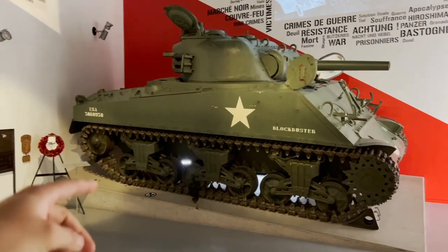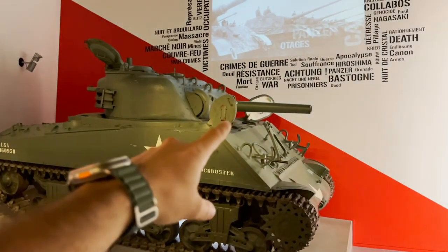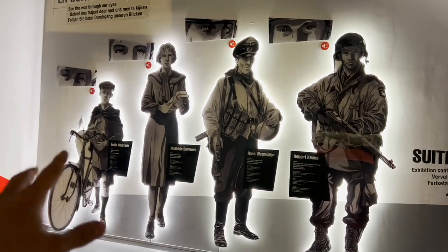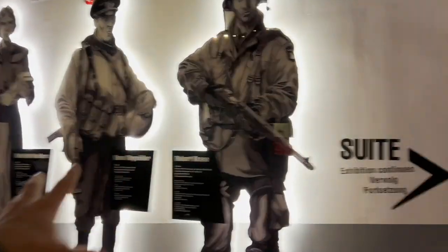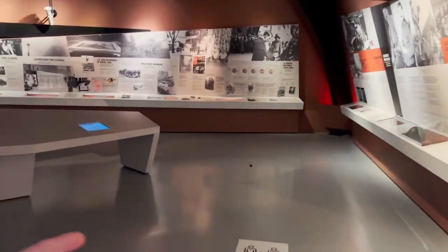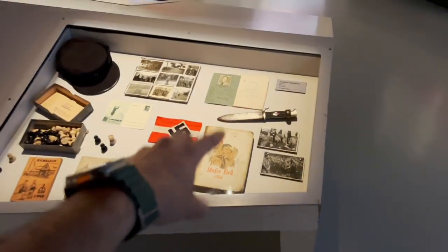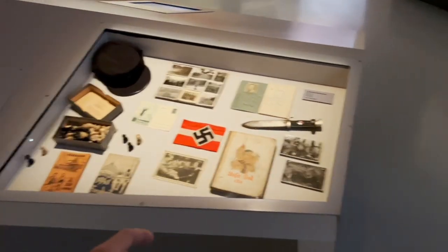The exhibition starts here and we can see an M4 Sherman with a 105mm gun. Here we can see the four main characters of this museum. I don't want to spoil the stories the museum will share in its multimedia section, because it's very interesting. But I'll focus mostly on the items in the museum.